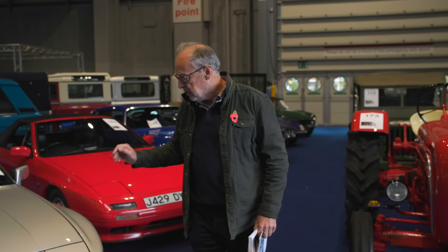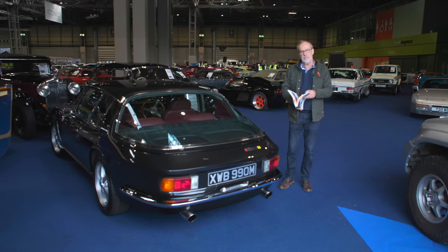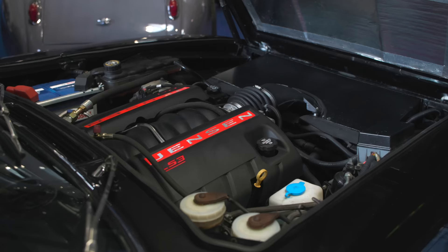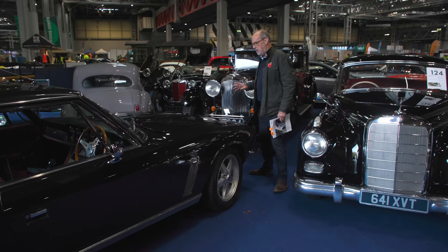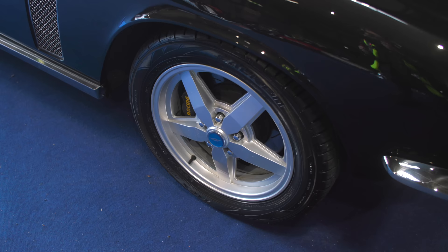Over here — a 1973 Jensen Interceptor, except this isn't. This is one done by Jensen Automotive International: completely redone, reupholstered, and with the Chevrolet Corvette drivetrain — their V8 engine and automatic gearbox. These today are super expensive to do — you won't get much change from £400,000 to get your Jensen to this standard. This one has done 17,000 miles since the conversion and is guided at £80,000 to £90,000.